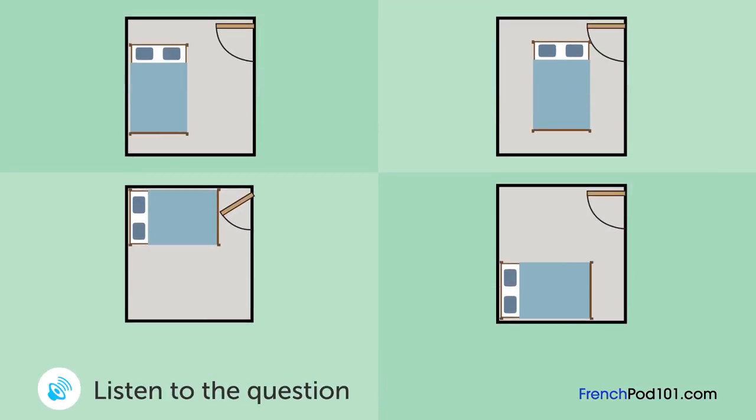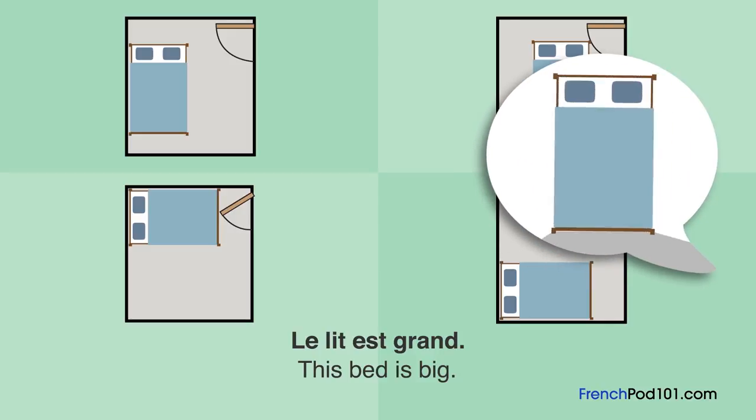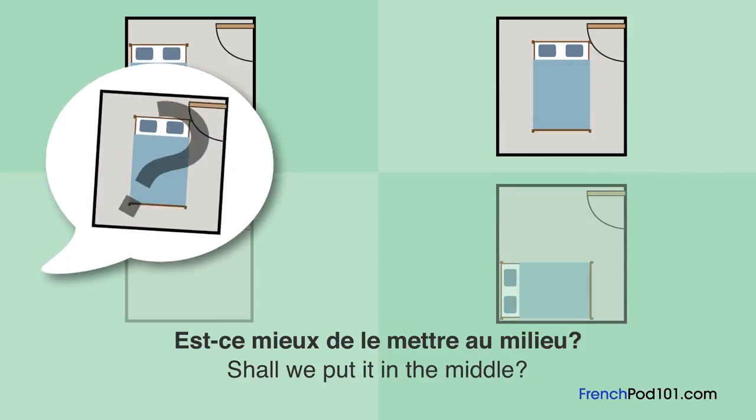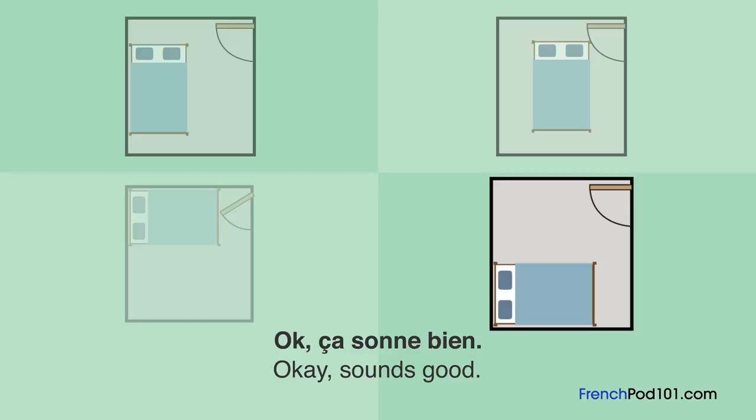Une femme a acheté un lit. Où va-t-elle le mettre? Le lit est grand. Je ne peux pas le mettre vers la porte. Mettons-le au fond de la chambre. Est-ce mieux de le mettre au milieu? Non, mettons-le dans le coin. Ok, ça sonne bien. Tu peux m'aider à le soulever?